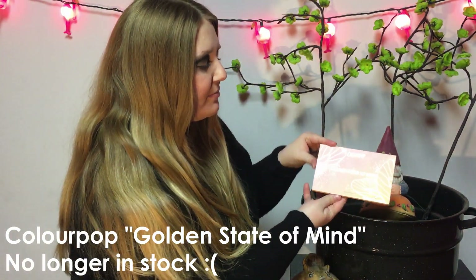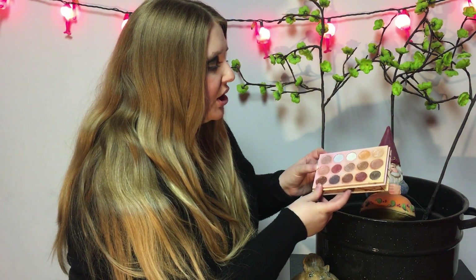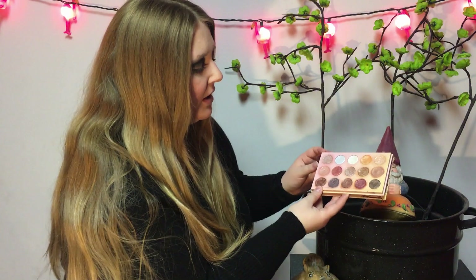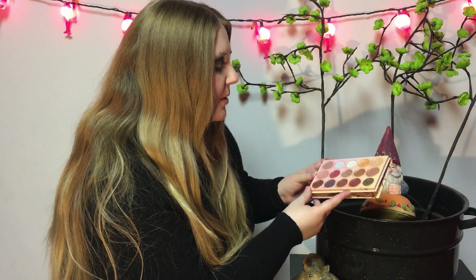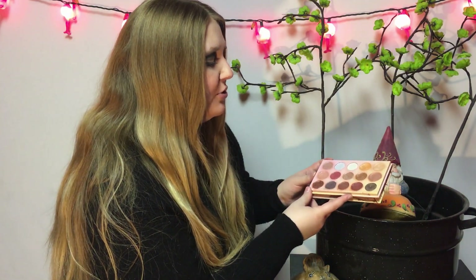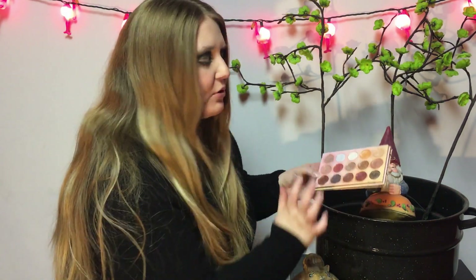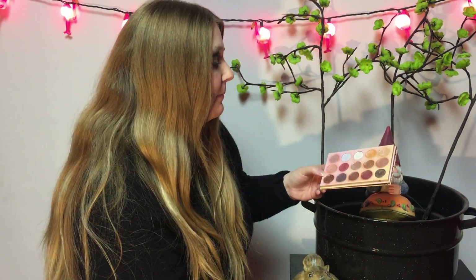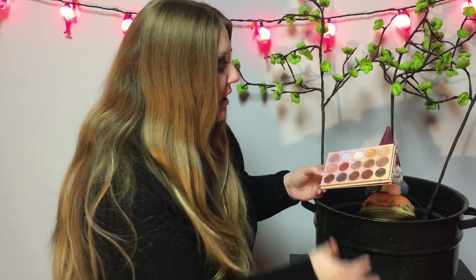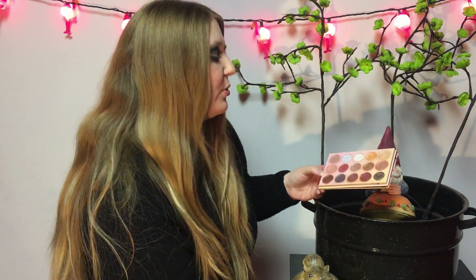This is the ColourPop Golden State of Mind palette. It came out kind of during the holidays last year. A lot of people aren't thrilled with this palette, which I can kind of understand — it's a little shimmer palette, and a lot of people aren't super into that these days. But I still really enjoy it. There are a lot of really unique shades of gold in here. These are my favorites — they're so pretty with a brown in the crease. If you're really into golds, this is a really cute palette.